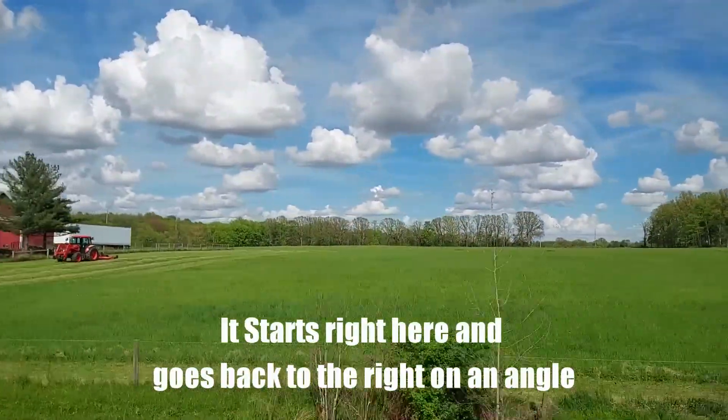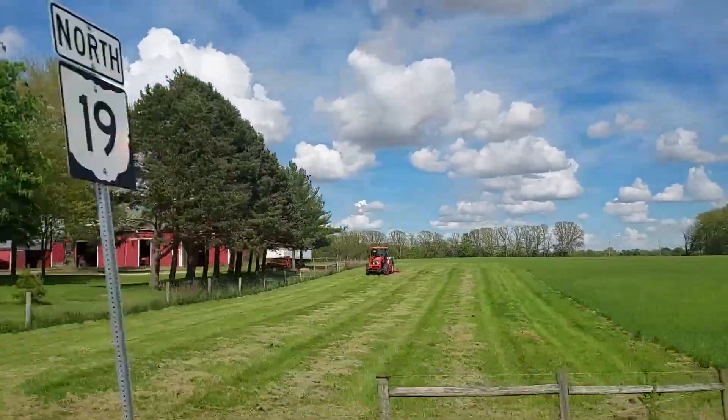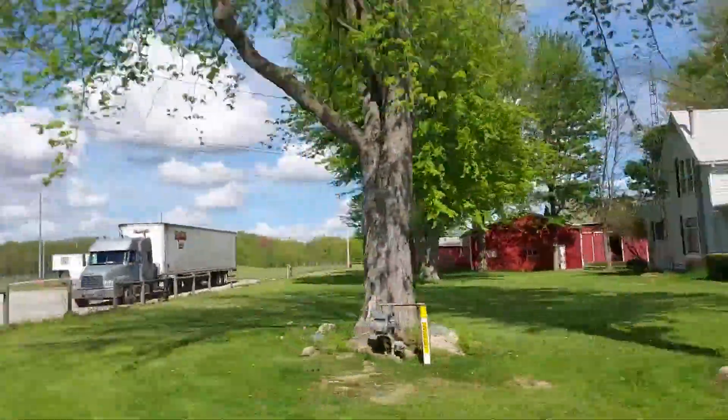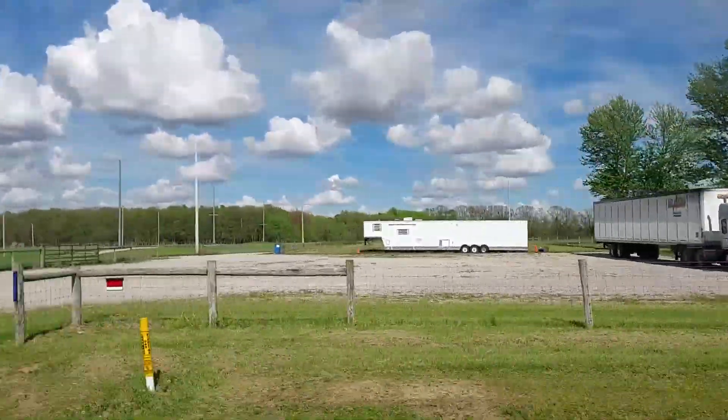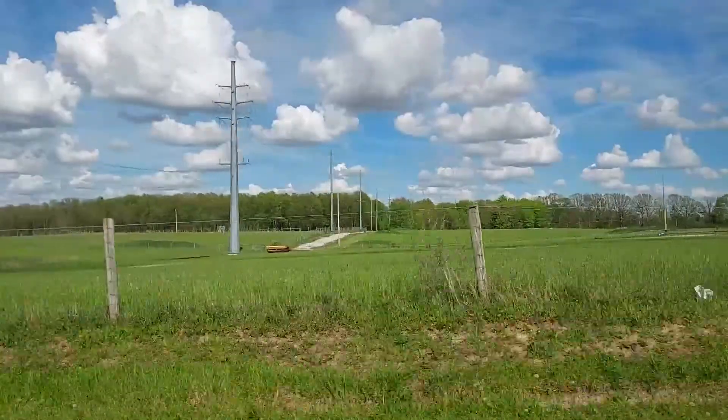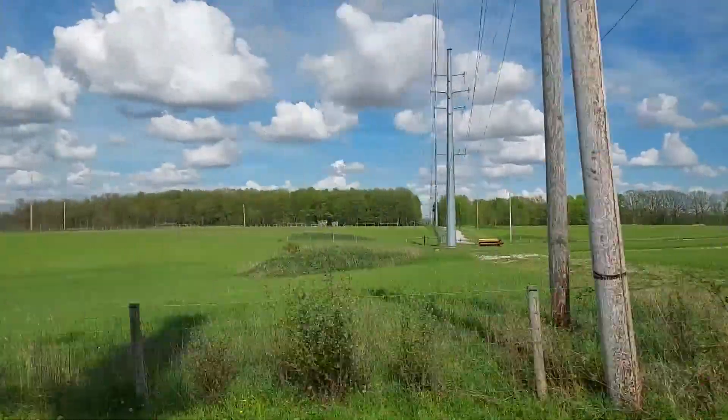It does appear there is some electric there, but not much. We'll drive by again in another couple more months and take another view on video to see if they've done any work to the place.